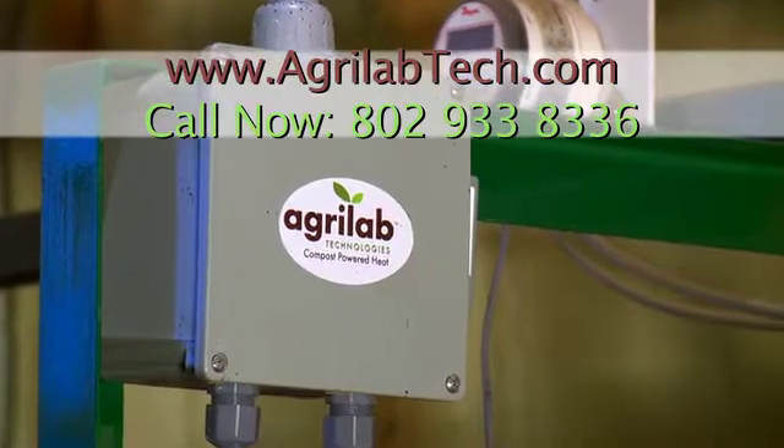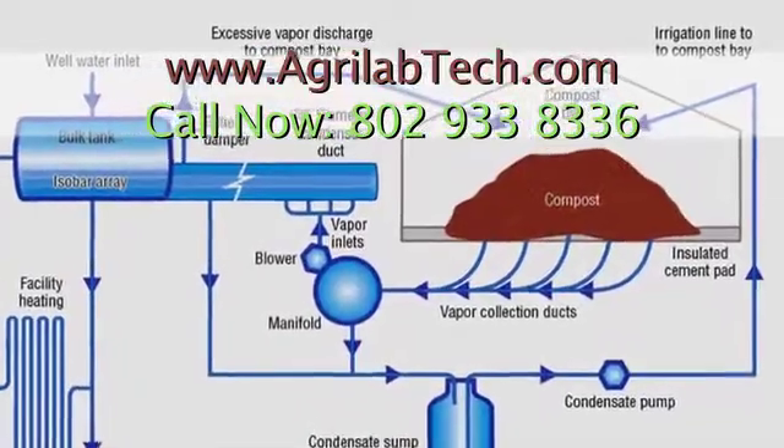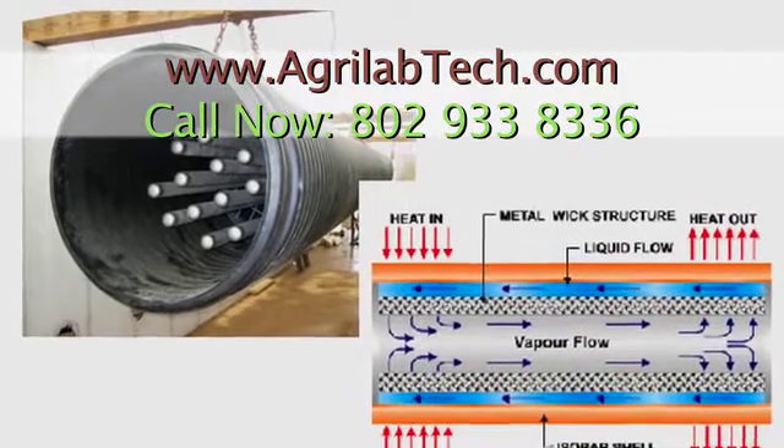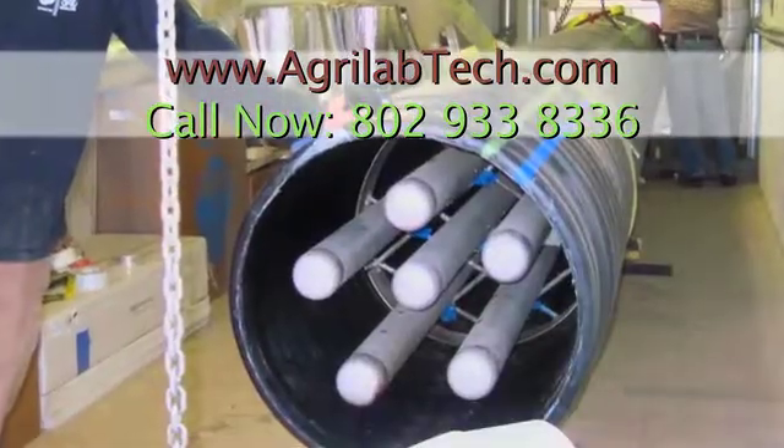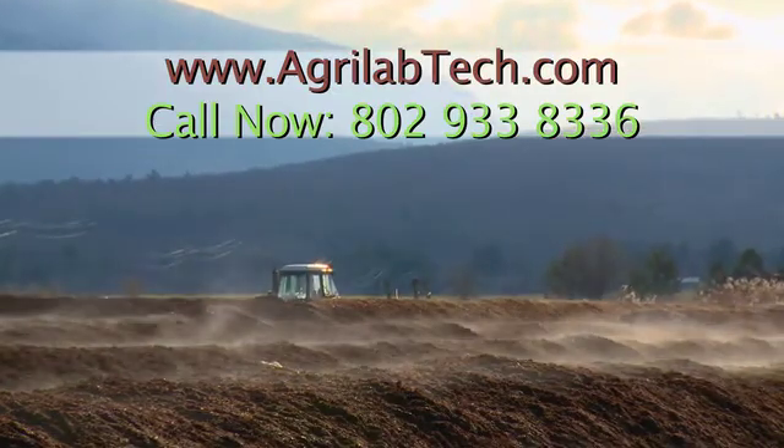AgriLab Technologies systems are affordable and the investment pays for itself. That's why our systems are being used at more and more sites in the U.S. and now abroad. AgriLab Technologies — making composting more efficient and more profitable.